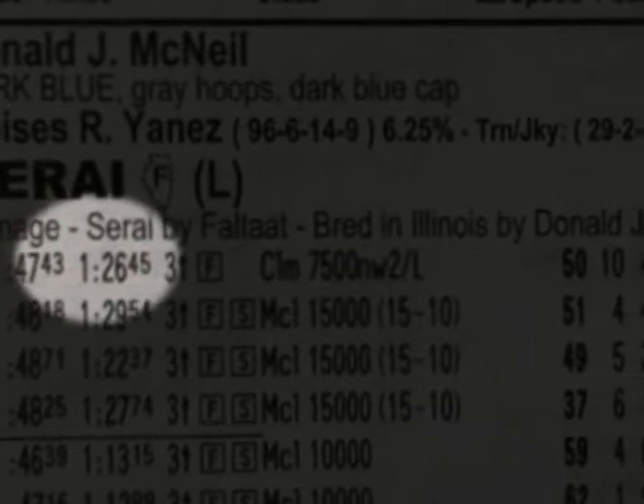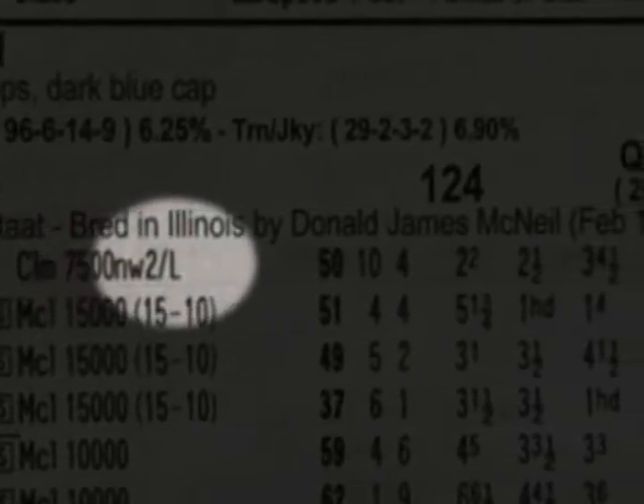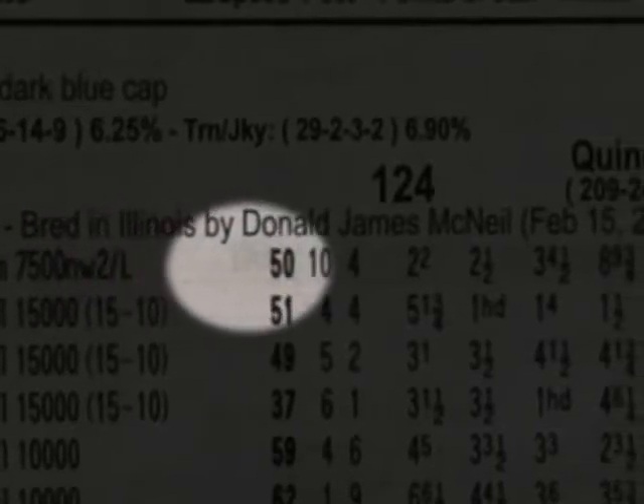The number three with the arrow facing up means this race was for three-year-olds and up. The F inside the square means it was a race for fillies. CLM stands for claiming race — this was a $7,500 claiming race, non-winners of two lifetime. The number 50 is the Equibase speed figure.